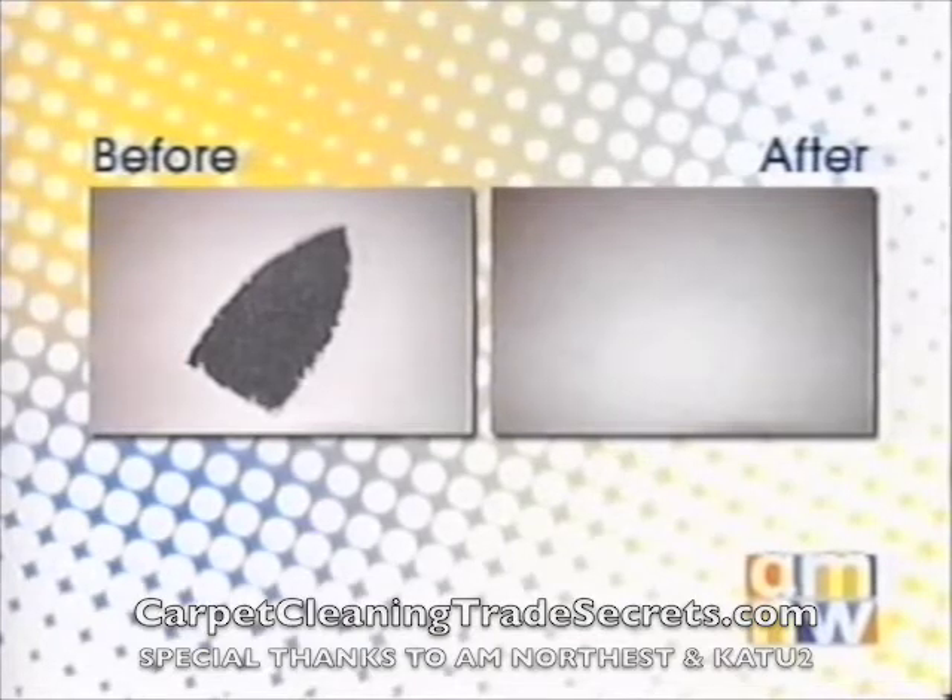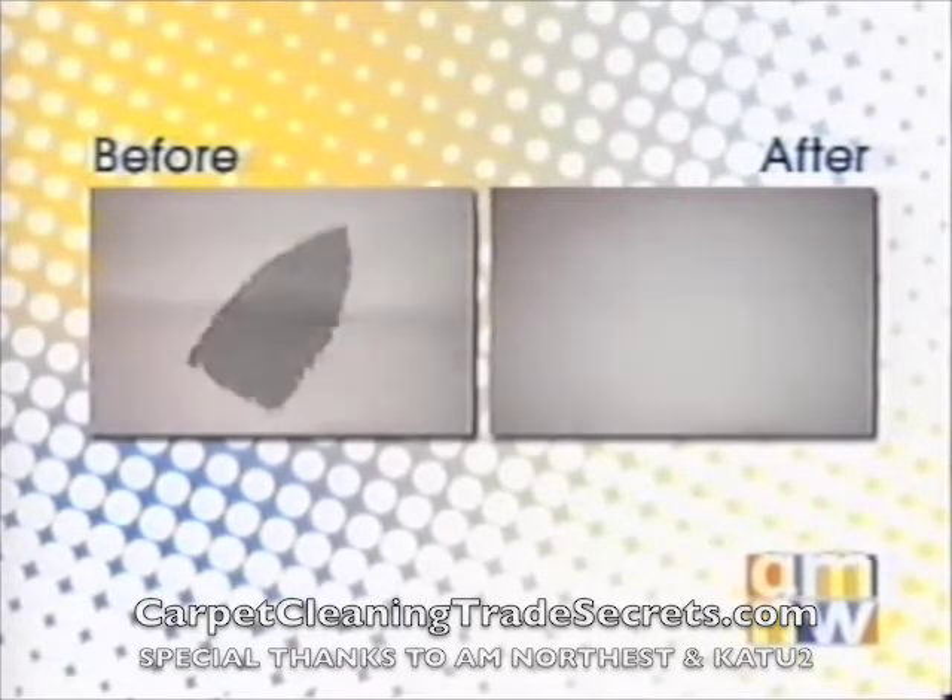This is an iron burn stain. Most people when they get an iron burn don't know how to take care of it. That's one thing that Checkmate Carpet Cleaning does — we take care of iron burns and we can do bonded inserts. A lot of times if they call our company we can make it so they can't even see that it was ever there.